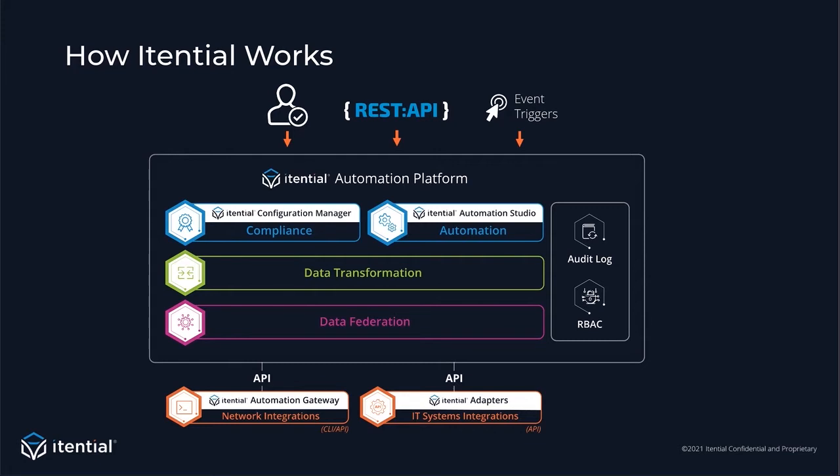The next challenge is how to take data from one system and transform it into data the next system needs. This is where the data transformation layer comes in — a set of tools such as Itential's JSON Schema Transformations (JSTs), Jinja templates, and other data manipulation tools. Moving into the Automation Studio, this is where teams use drag and drop to build their business process workflows. The most important skill set needed here is the understanding of your business process, not software development.